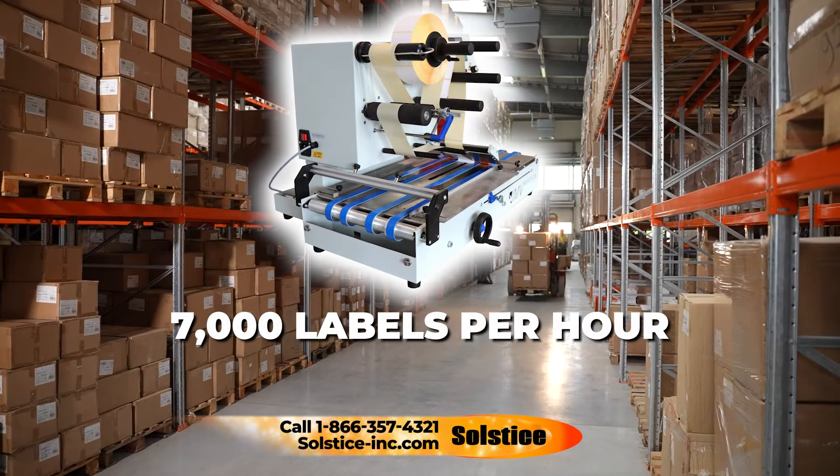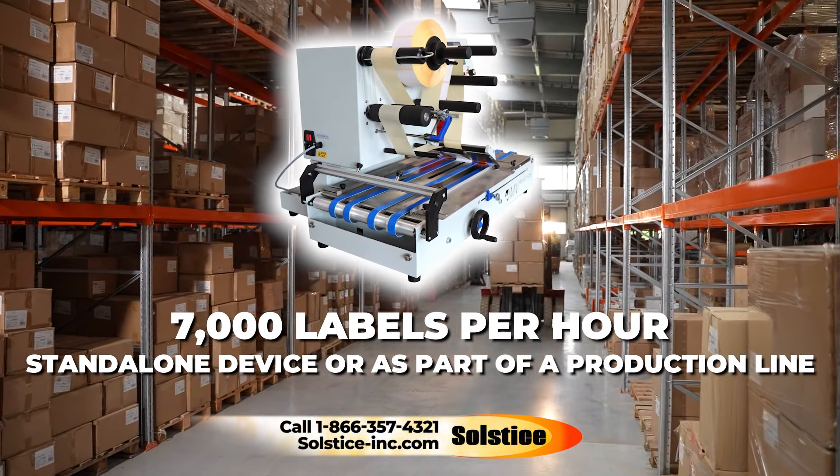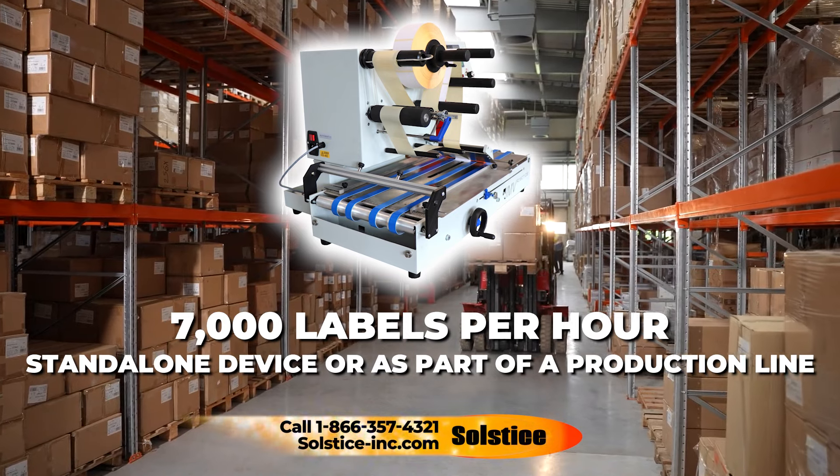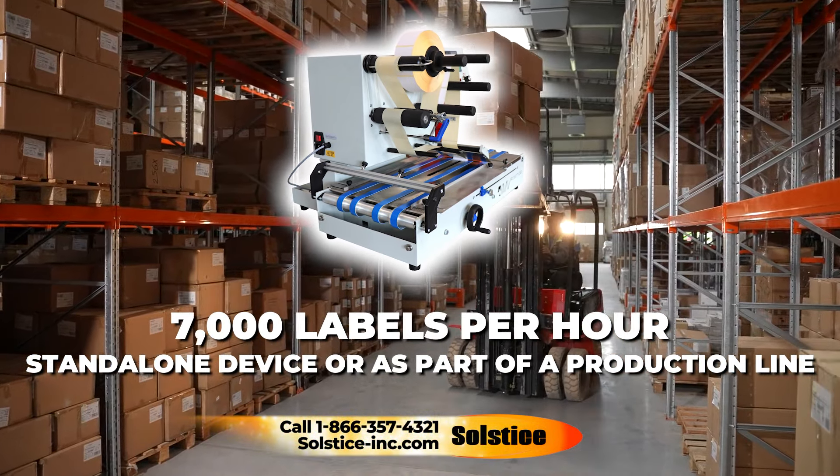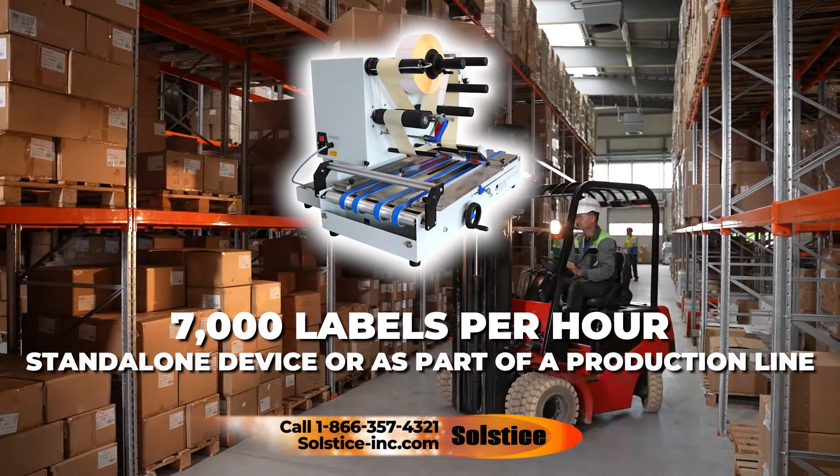The new LAB-510-SII system can now reach speeds of 7,000 labels per hour, and being a tabletop machine, it allows you to install it as a standalone device or as part of a production line.